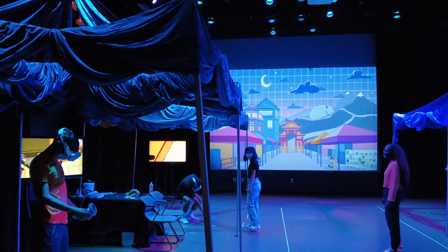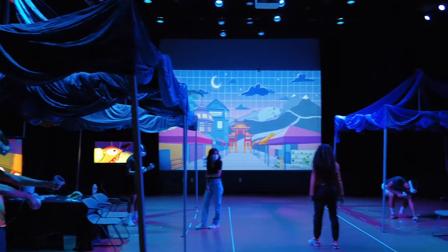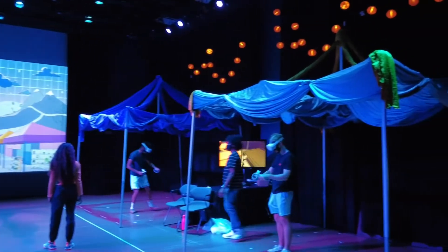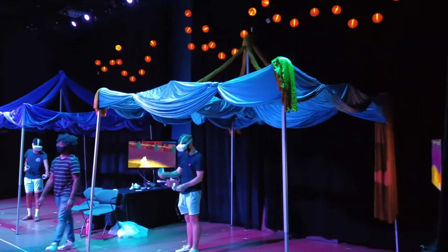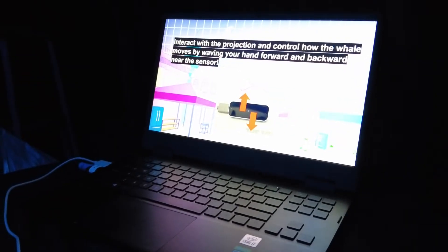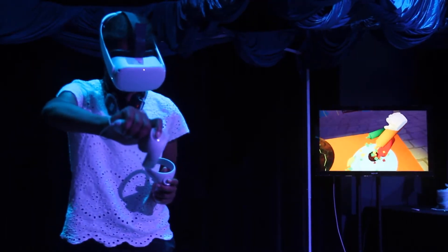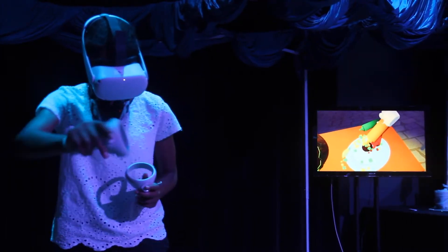Our project is called The Market, in collaboration with our student organization FlowerStem. The Market is an interactive experience that combines both projection and virtual reality elements. We'll have a theater space where you can take in the sights of the projection piece with motion tracking, and you can also put on a virtual reality headset to get a little more in-depth detail on what is really The Market.